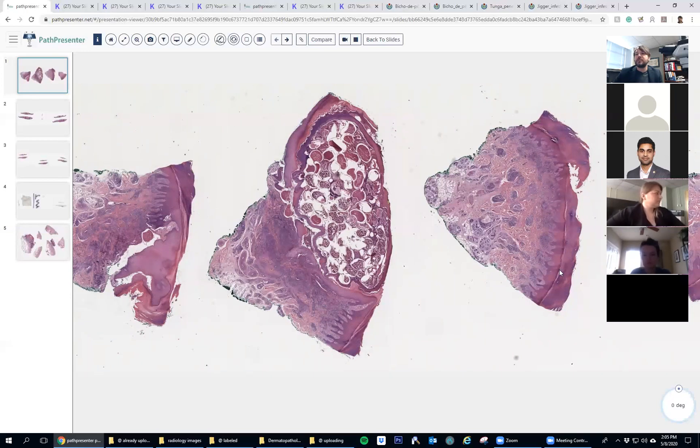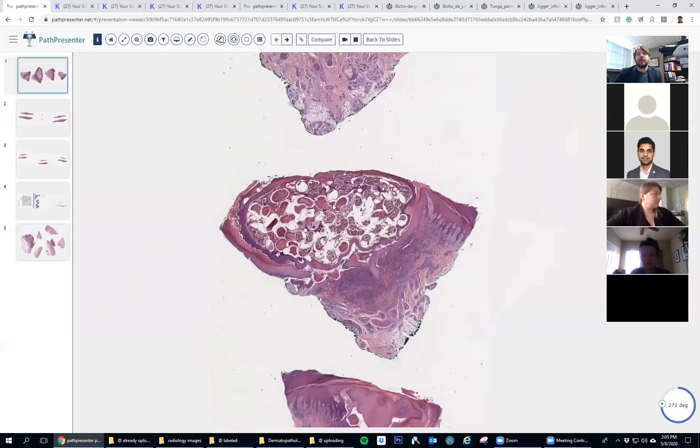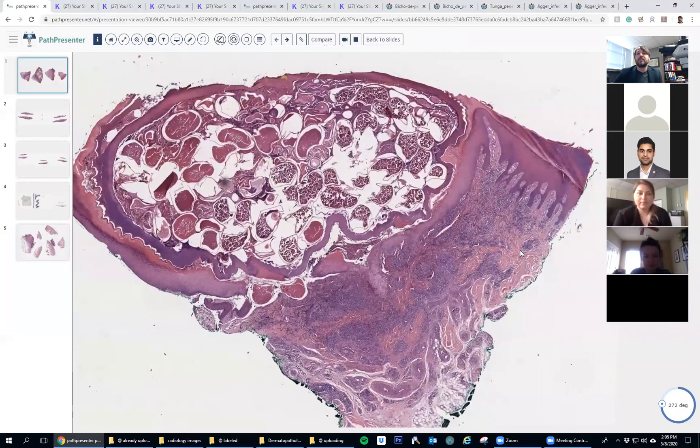So here's case one. What have we here? Anyone recognize that? Scabies is a thought. Myiasis is a thought. And tungiasis is a thought. You guys all recognize three arthropod organisms that would potentially live in this part of the skin.